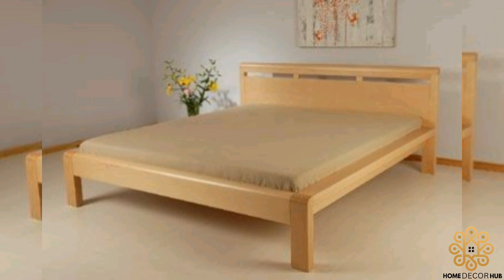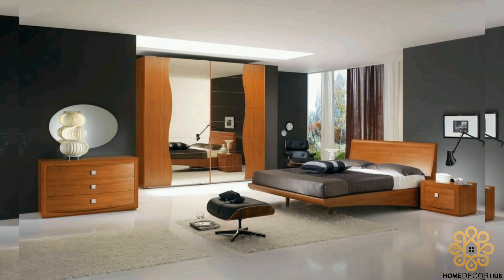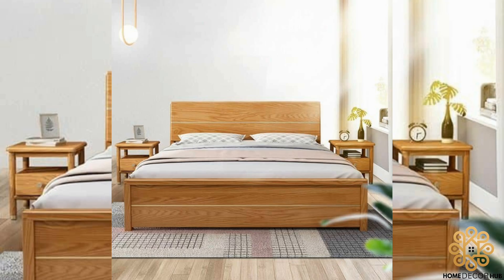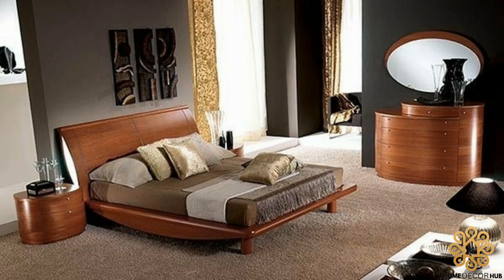We hope this video has inspired you to explore the enchanting world of wooden bed design. Share this video with anyone seeking to elevate their bedroom with timeless elegance. Stay tuned for our upcoming videos where we continue to bring you valuable insights on home design. Until next time, have a restful sleep in your beautiful wooden bed.